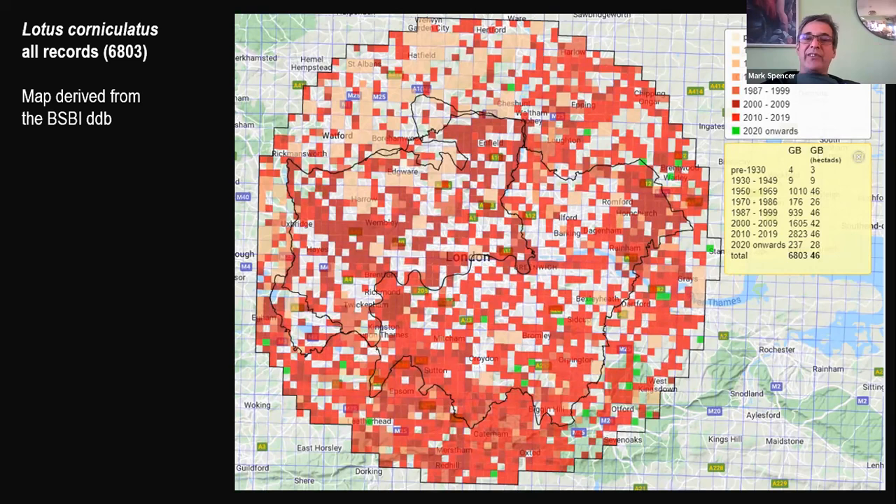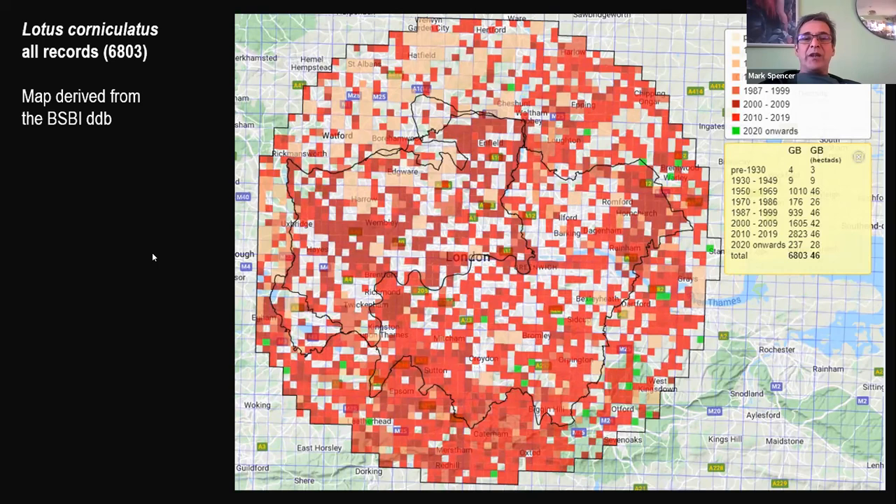This is a widespread and attractive wildflower — a member of the pea family, a delightful little legume, and a member of the genus Lotus, which is primarily distributed around the Mediterranean basin as its centre of diversity. We have five species that grow wild in Britain.